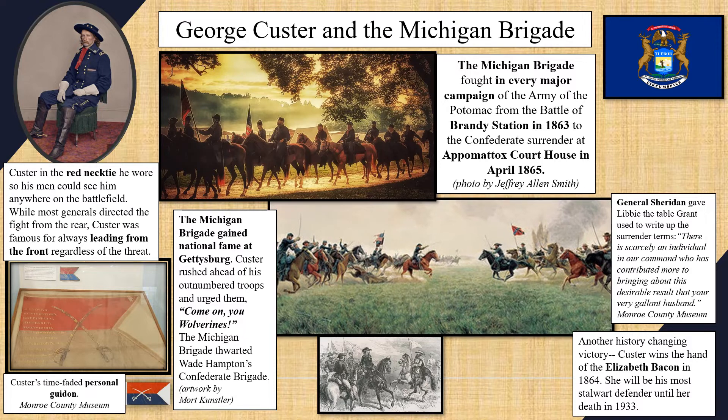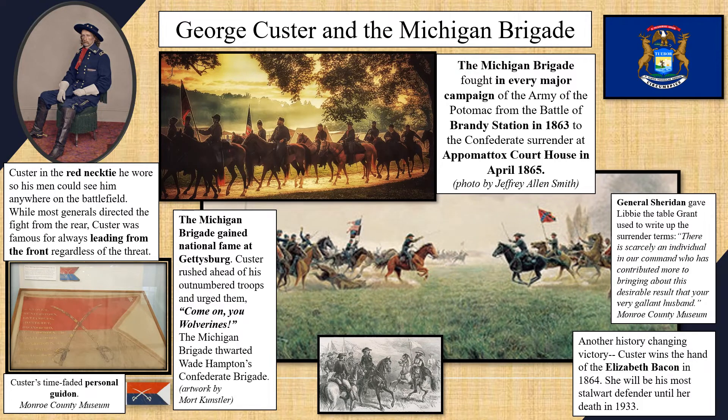Custer rushed ahead of his outnumbered troops and urged them on with, "Come on, you Wolverines!" Though they suffered heavy casualties, the Michigan Brigade is credited with stopping Wade Hampton's Confederate Brigade and forcing them to withdraw. After the victory at Gettysburg, Custer's name was forever closely linked with Michigan.